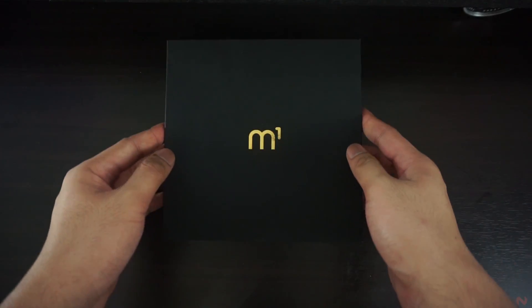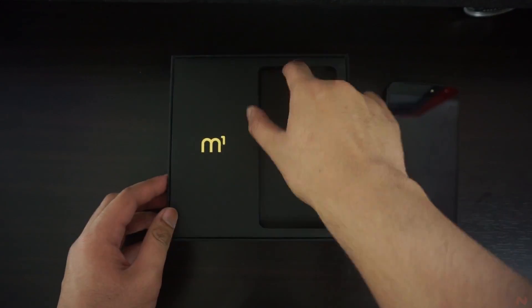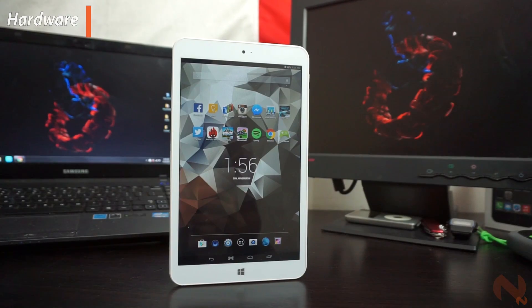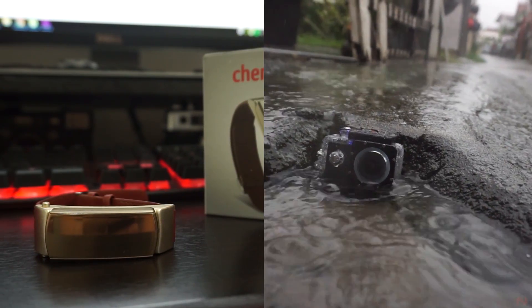Cherry Mobile have always been standing out in the local Philippine market. Other than those tons of marketing stunts and shenanigans, these guys really have something to brag about. Just this year, we have seen tons and tons of devices coming from them — Windows-Android hybrids, camera-centric smartphones, smartwatches, action cameras — the variation is busting off the roof.